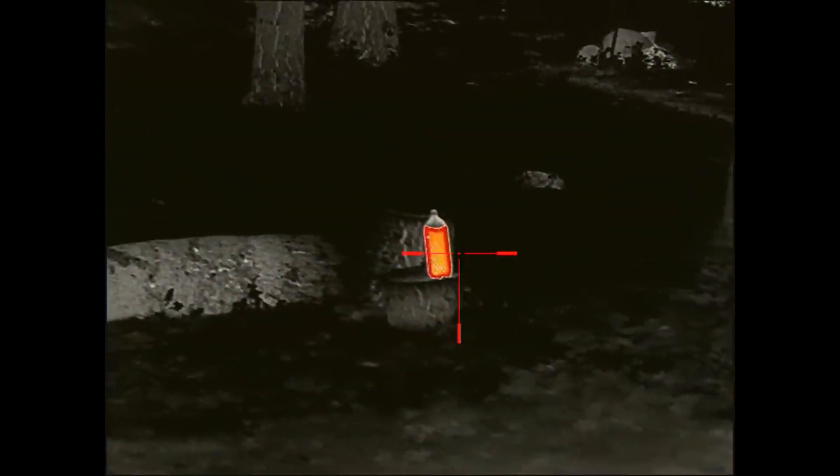Night Vision vs. Thermal, Part 1. When it comes to night fighting, there's rarely a perfect answer, only a series of compromises.